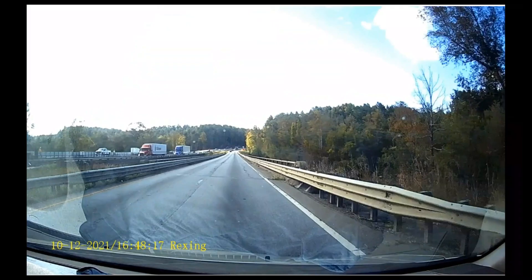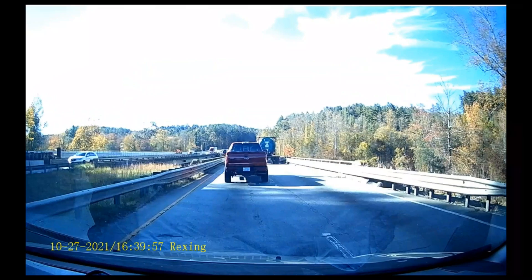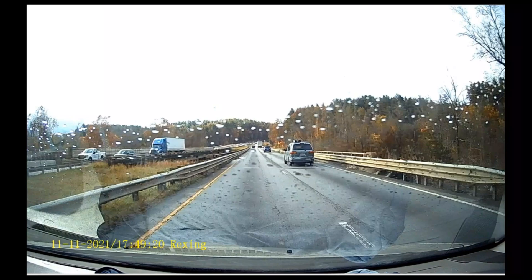As we get closer, you can see that they are almost done with that bridge, and we're about to start with the lane shift onto the new bridge.